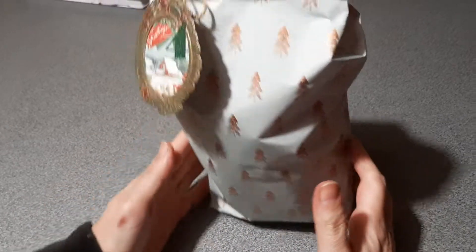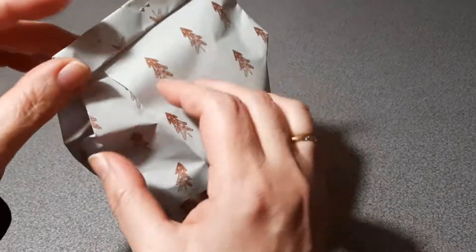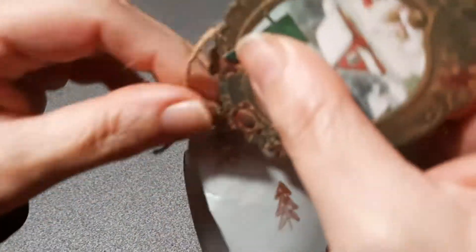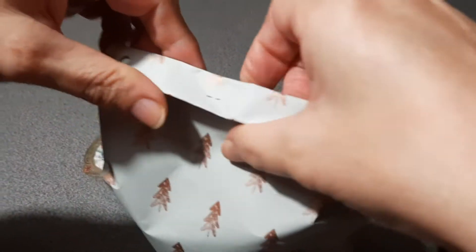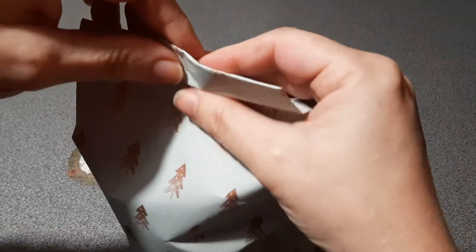Hi everyone, welcome to Day Four! This is the fourth package garment made for me, so let's open it together. It's something soft — let's see if I can open it. I have a bunch of curious noses around me.